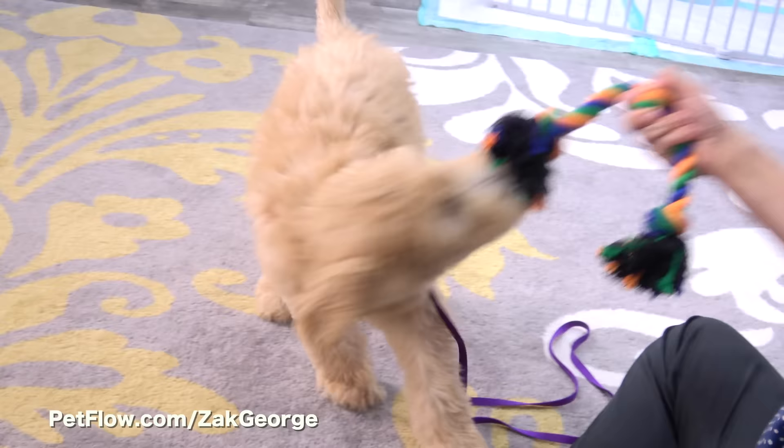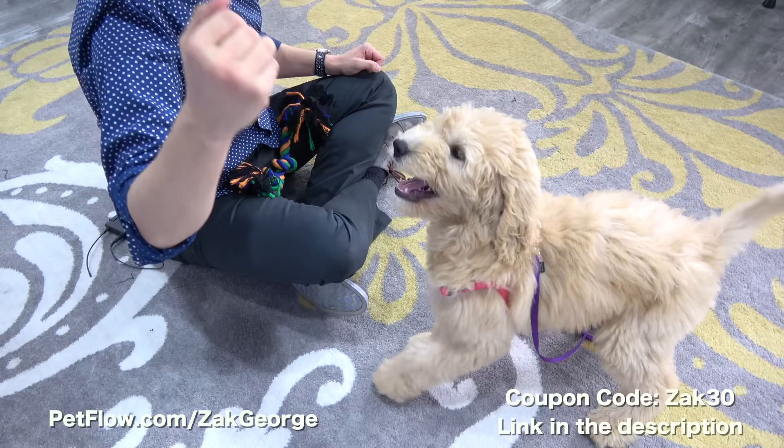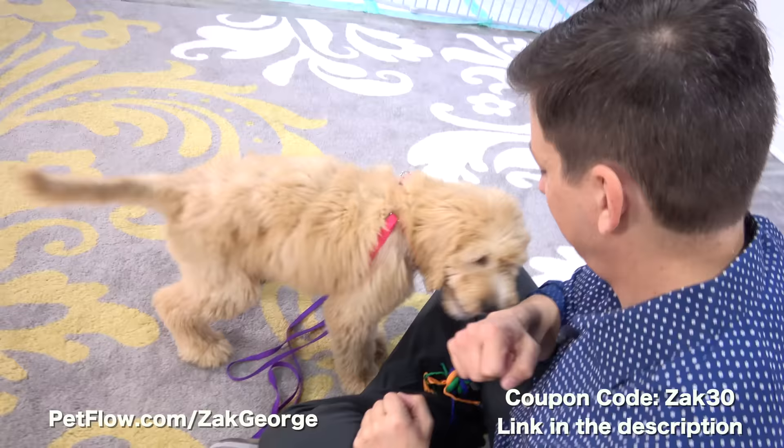To make it super easy for you to try, Petflo is going to give you $10 off your first three automatic shipments when you enter code ZAK30 at checkout. So give it a shot, see if it's for you, and I'm confident you'll be happy. I'll have the link and coupon code in the description.